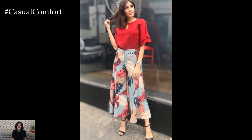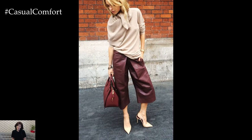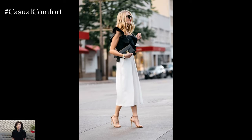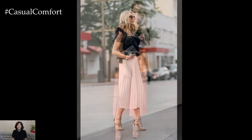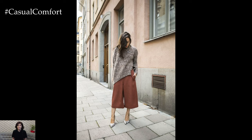Culottes also lend themselves well to evening wear, offering a chic and modern alternative to dresses or skirts. Choose culottes in a luxurious fabric such as silk or satin and pair them with a statement blouse or embellished top. Adding heels or strappy sandals and accessorizing with bold jewelry elevates the look for cocktail parties, dinners, or nights out on the town.